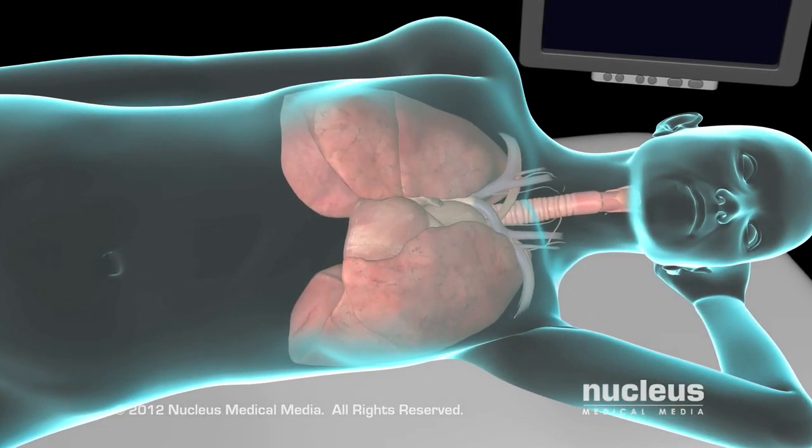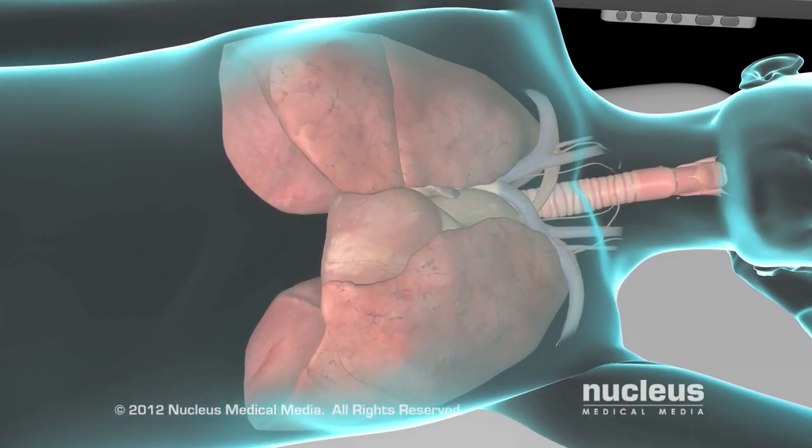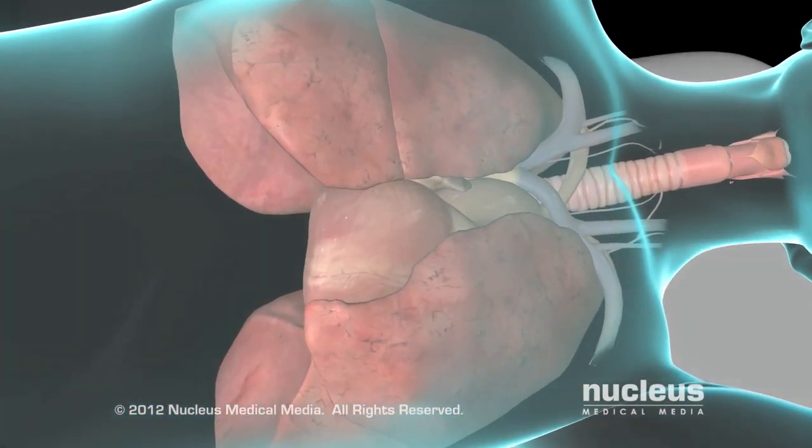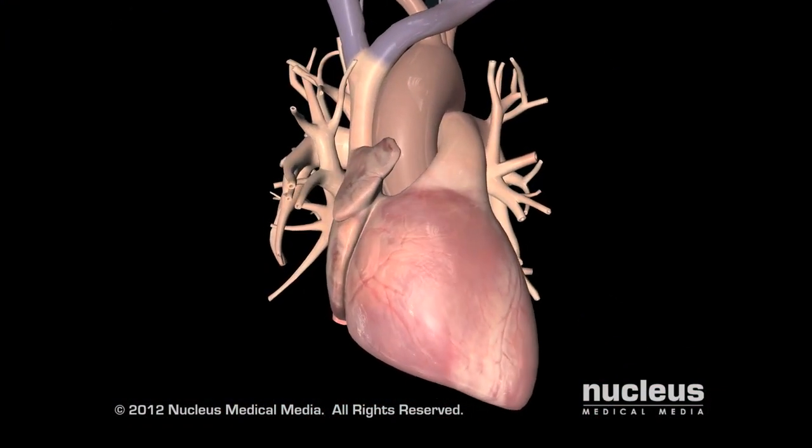An echocardiogram is a common test, using sound waves to map out the shape and size of your heart, thus allowing your doctor to see how well your heart pumps blood and look for abnormalities of the heart valves and chambers.